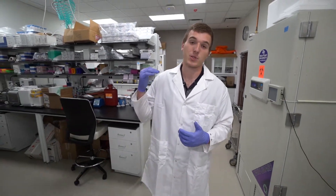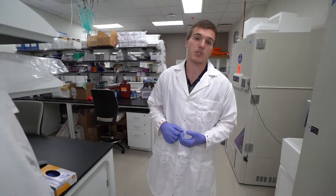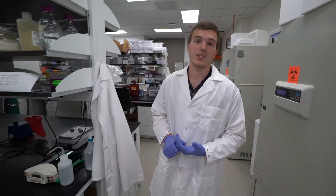I got to research the difference in protein level expression from athletes who exercise at a regular altitude as opposed to a high altitude, and I got to present those findings at a regional conference in Tennessee.